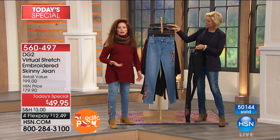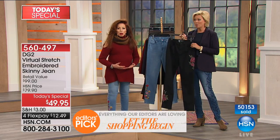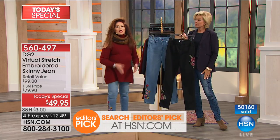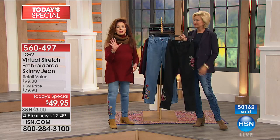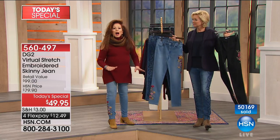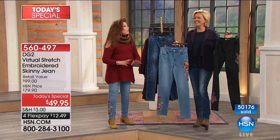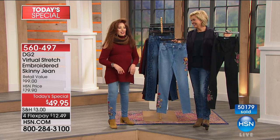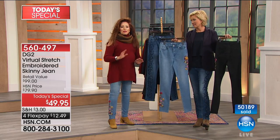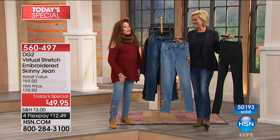I wonder what you tall girls who are 5'9 and over do - where do you go to get something that's really your length? And for petites, you spend a fortune tailoring everything. That's what I love about HSN - 16 sizes, three lengths, five different embroideries. An infinite number of choices, all in your five-star rated virtual stretch fabric.